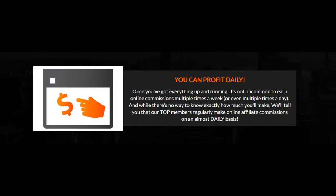You can profit daily. Once you've got everything up and running, it's not uncommon to earn online commissions multiple times a week, or even multiple times a day. And while there's no way to know exactly how much you'll make, our top members regularly make online affiliate commissions on an almost daily basis.